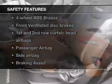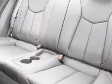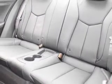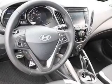And for your peace of mind, the following safety equipment is included: a backup camera, front ventilated disc brakes, curtain head airbags, passenger airbag, side airbag, traction control, and stability control. Our website offers more information on all of our vehicles.